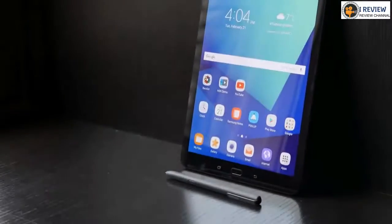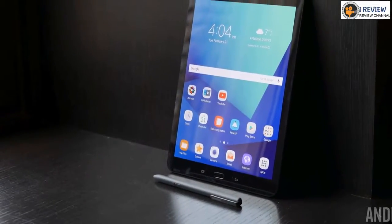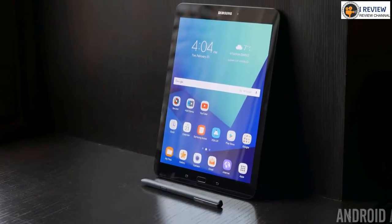There you have it — our picks for the best Android tablets available right now. Miss anything? Tell us in the comments.